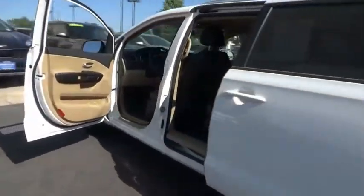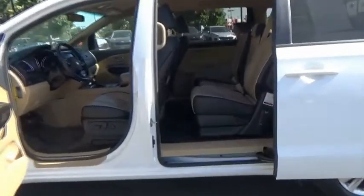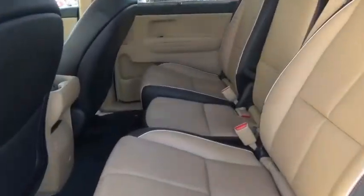Trip computer, carpeted floor mats, day-night rearview mirror, perimeter alarm, body-color door handles, tinted glass, power rear window sunshade, four-piece floor mat set.